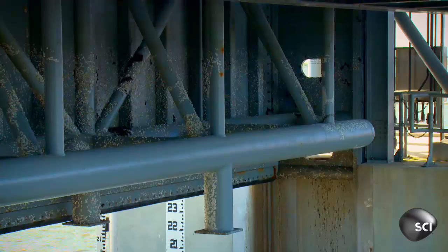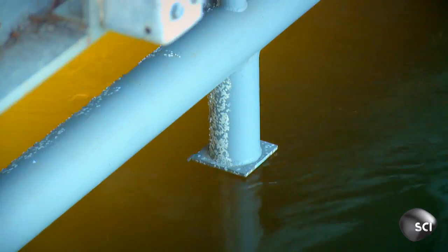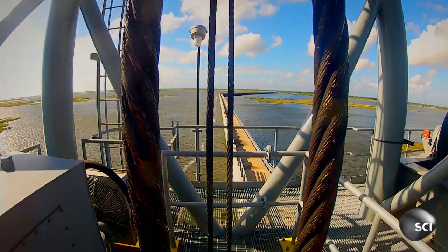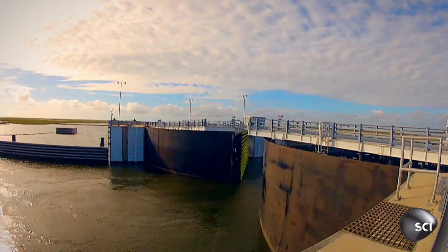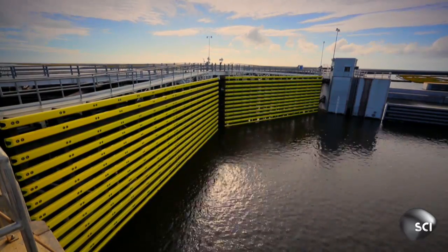The barrier protects the Lower Ninth Ward, East New Orleans — all of it. This is only the second time in the barrier's operational history that it's closed. 1,350 tons of steel slam shut to keep the storm surge out of the city.